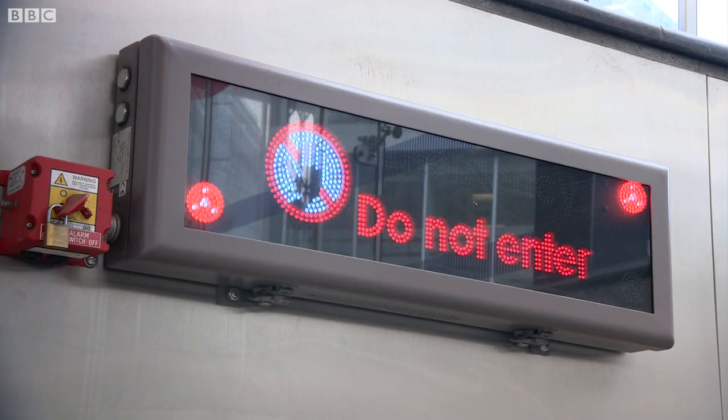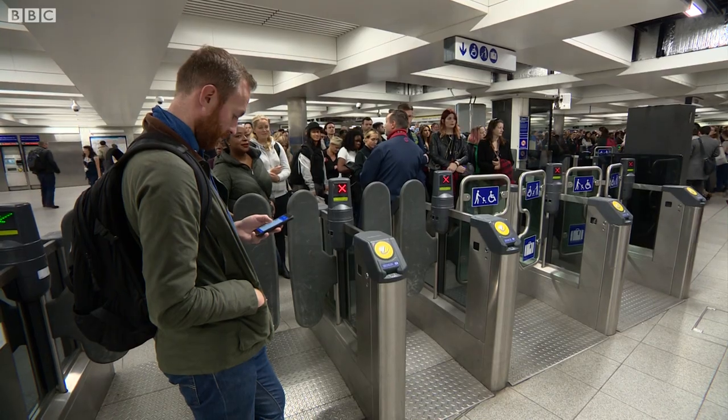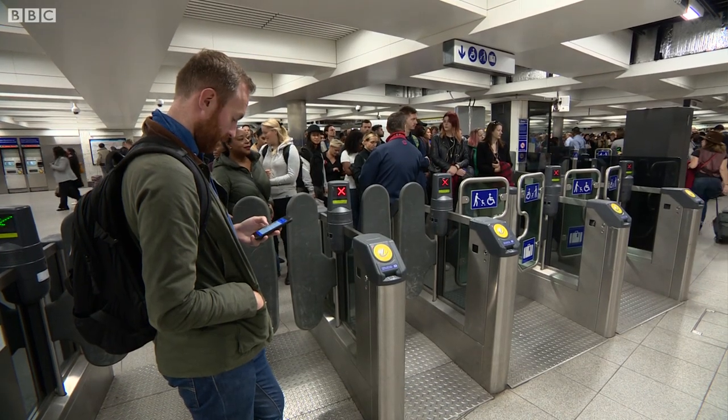Congestion — do not enter. While we're filming, a fire alert closes the Victoria line.